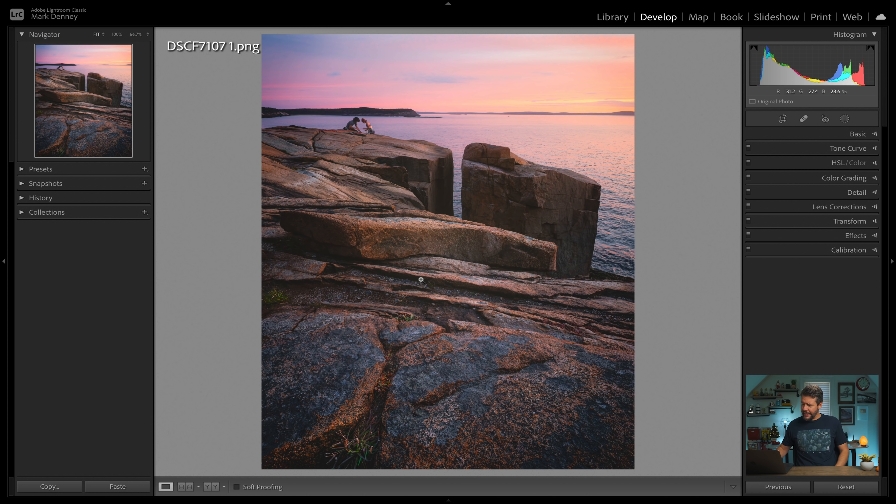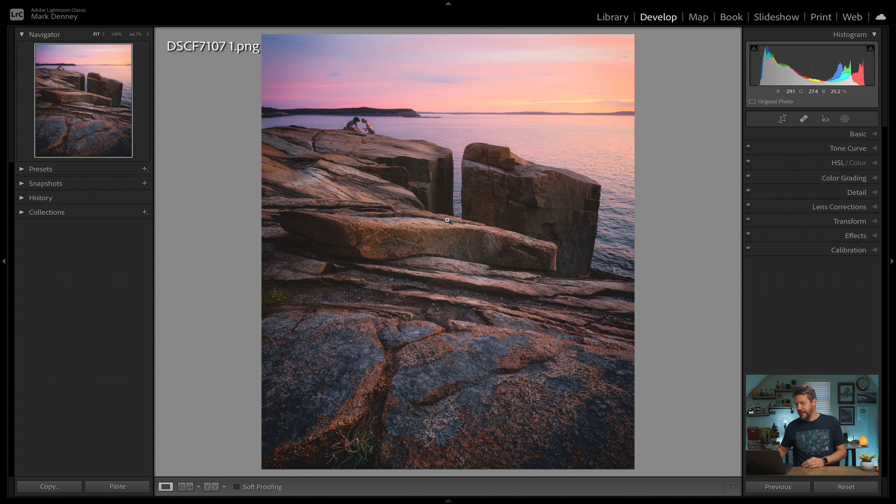This is a photo that I captured in Acadia last month, and I started working on it yesterday. I really like the way this is starting to turn out. This is a really popular area along the Acadia coastline for rock climbers, and as you can see, you have these two rock climbers getting ready to rappel down the face of this cliff. The sunset had a lot of nice color in the sky and the position of these two individuals was absolutely perfect as well.